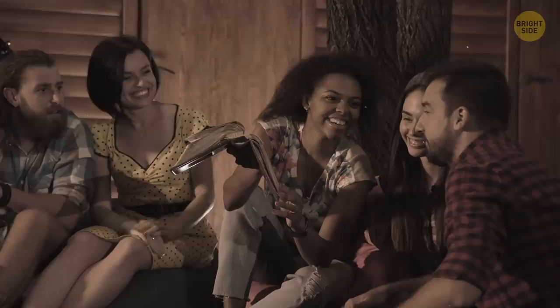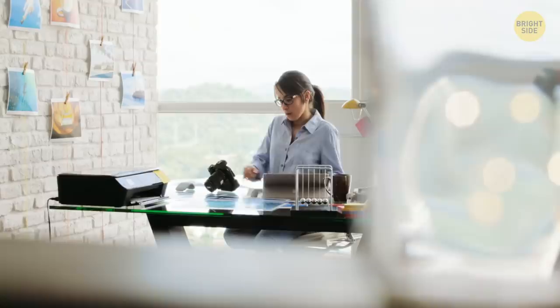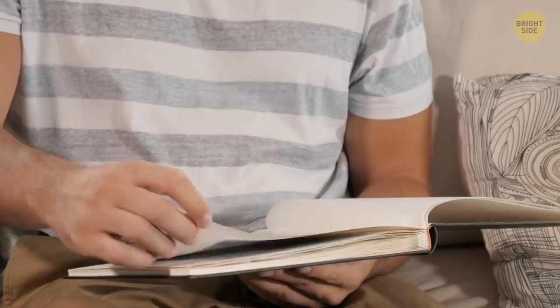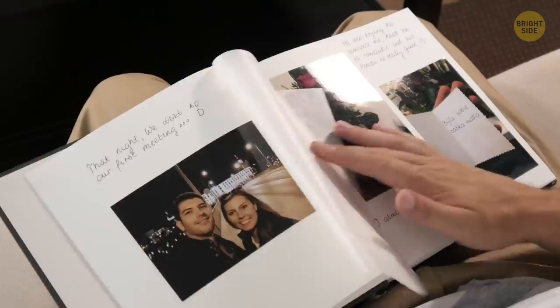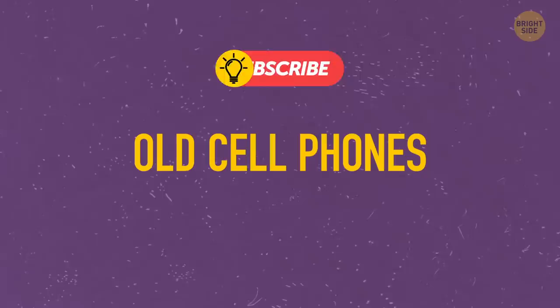Photo albums: some decades ago, any family reunion eventually came to a point where the hosts retrieved a huge family album and started showing their guests all the photos in their archive. Today, with Instagram and digital pictures all around, it seems obsolete. But almost any photographer you ask will offer to make you a photo album of your own. Such things never really get old – a nicely decorated album with your photos may even become a good present to someone you love, or just be a warm reminder of things you'd like to remember.